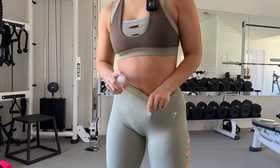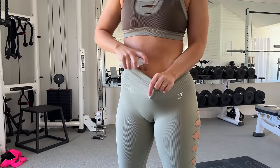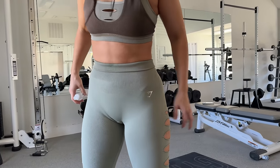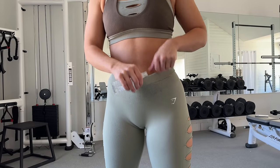This material is very insulating, so I'm dripping sweat. Right around here you can start to see the sweat coming through. Obviously grab a dark color if that's an issue for you.